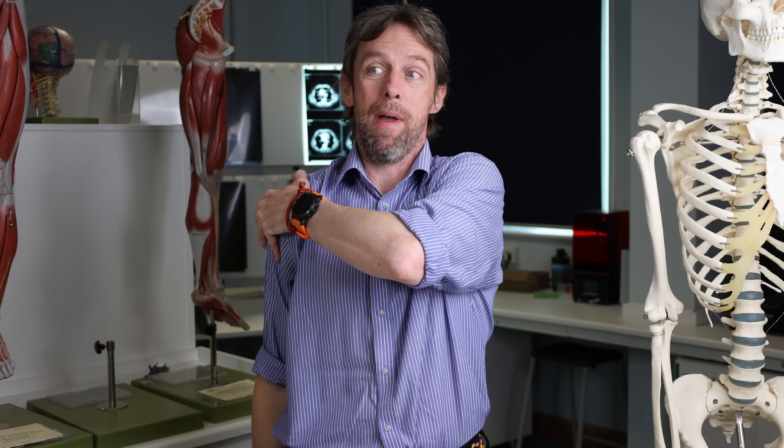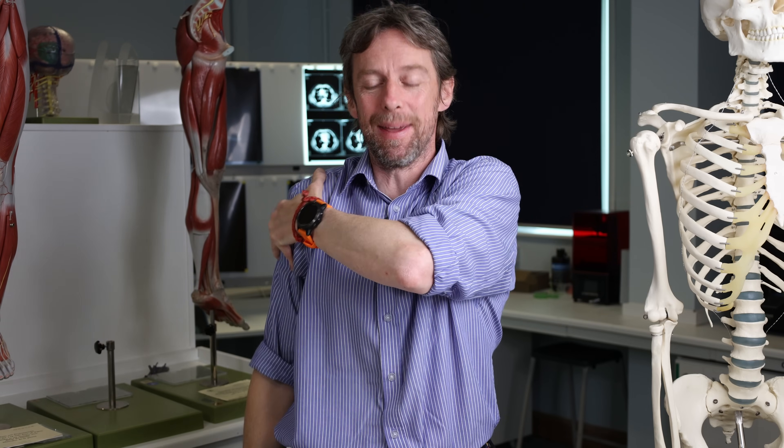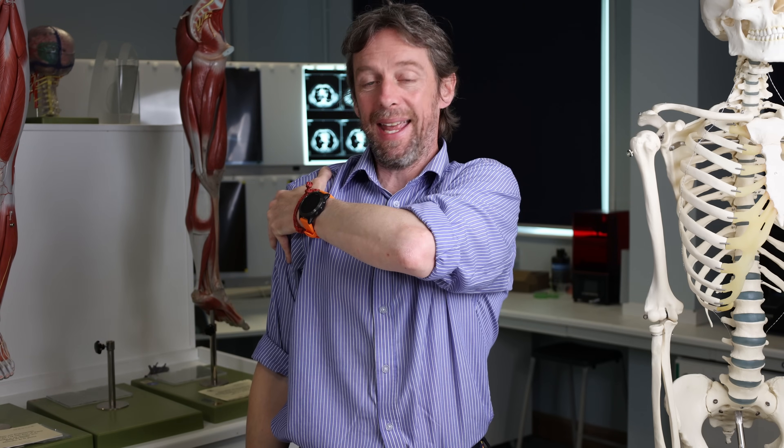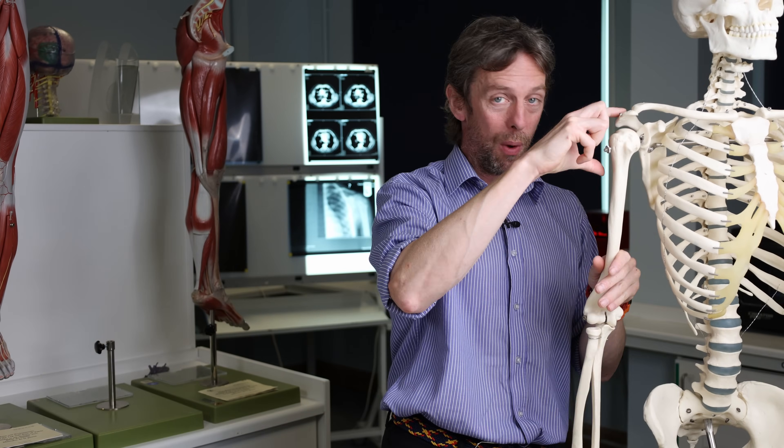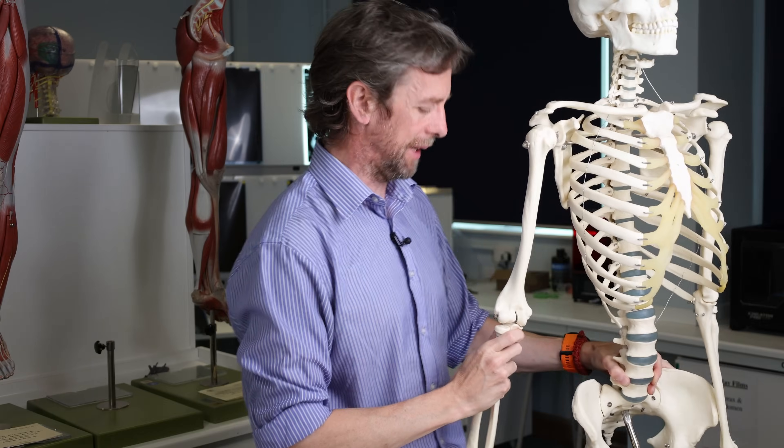In addition to those movements, one of its other jobs is it holds the upper limb — the arm — into the shoulder. So when you're carrying a heavy load, if you didn't have your deltoid muscle, your humerus would get pulled away from your scapula. So this is what we're looking at here.